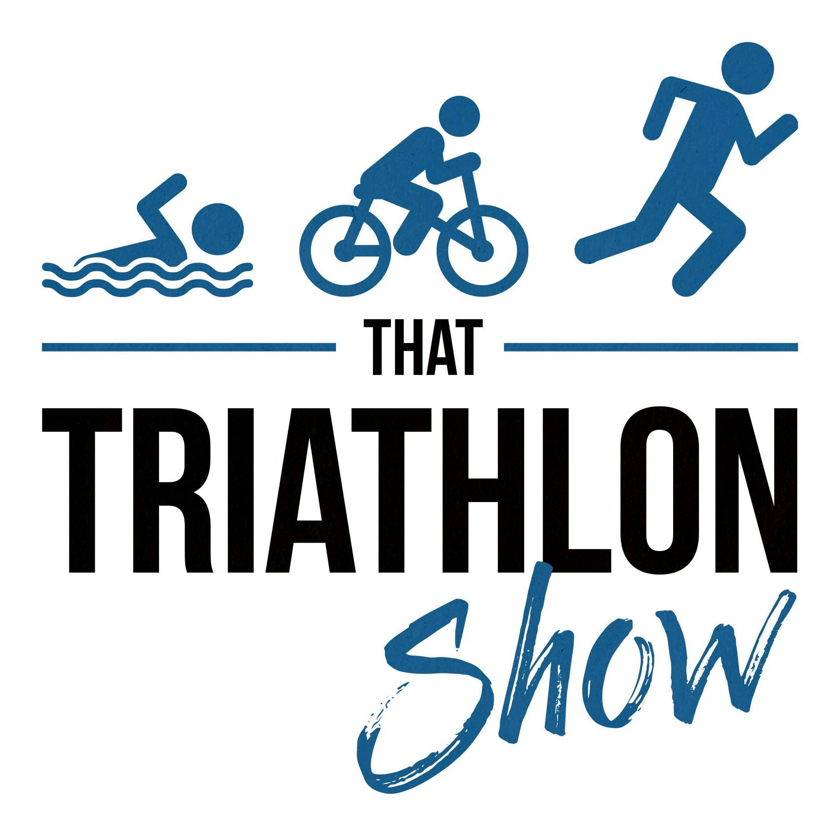Hey, what's up everybody and welcome back to That Triathlon Show, the podcast presented by ScientificTriathlon.com. I'm your host Michael, and this episode is Q&A number 125.